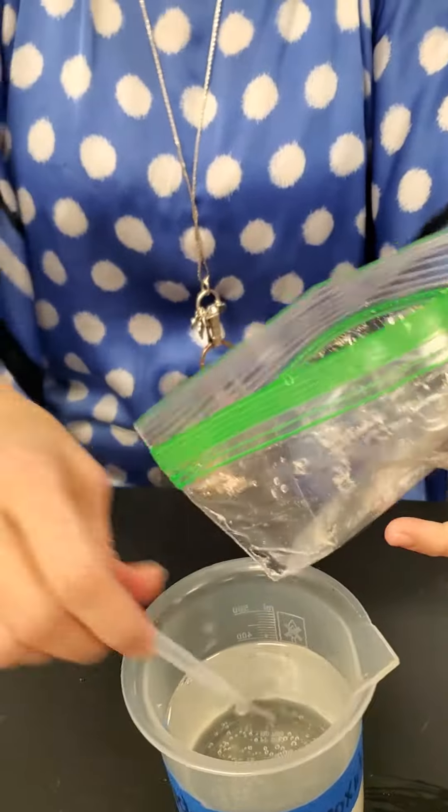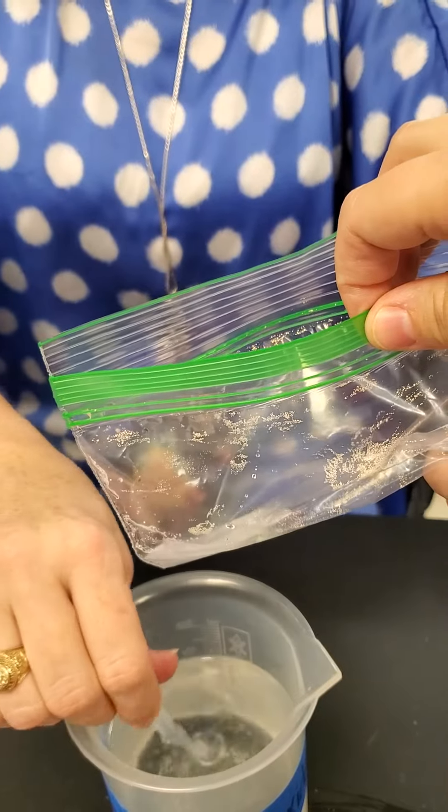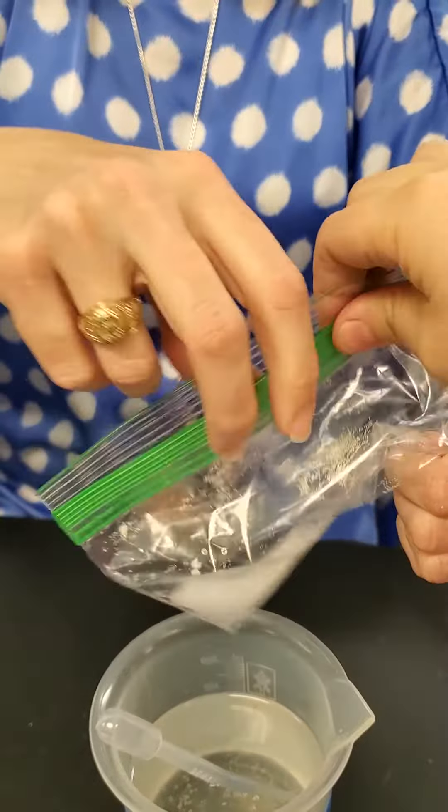We will add. You might want to have a member — yeah, have someone in your group hold it if they can. And then we'll seal it. Seal and mix.